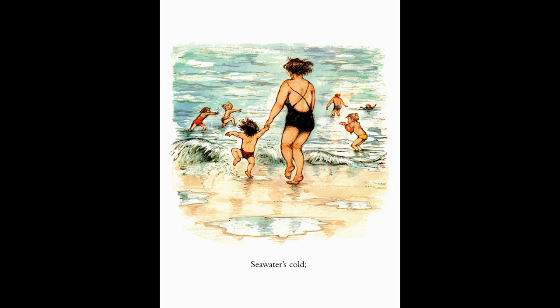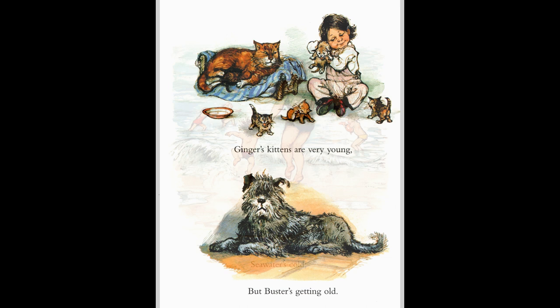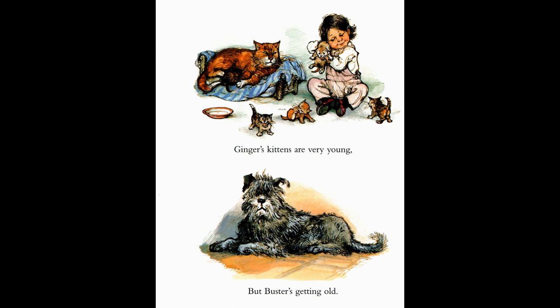Now here's a different sort of splashing about — it's at the seaside. And mummy's holding the little boy's hand so that he doesn't fall over. Brrrr, sometimes the water can be rather cold. Here's mummy cat — she's coloured ginger, and she's having a rest, seeing all her little kittens playing. They're very young. But Buster the dog — he's getting old.